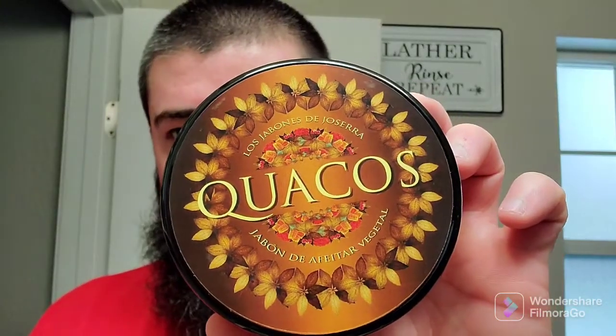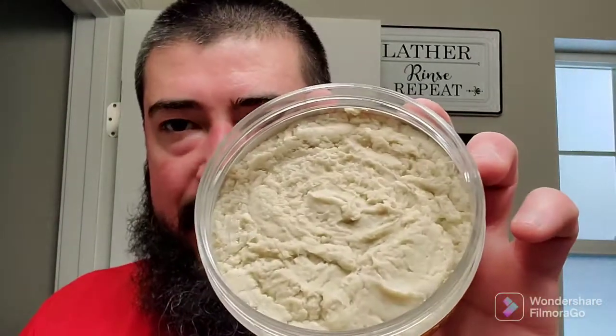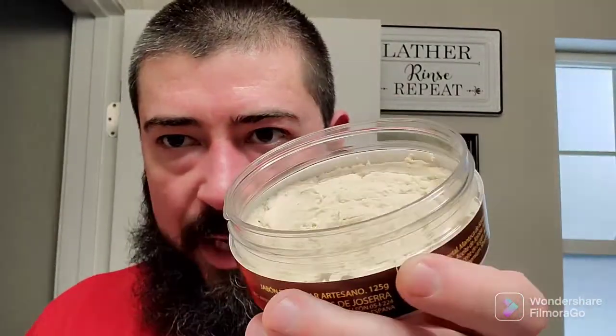First one up — this one is Los Jabones de Josara, and the scent on it is Quackos. That's a nice scent. It's got a wide jar, low profile type jar there. It's kind of like an oriental — like a sweet, spicy, oriental scent. Warm but not too dark. It's probably good for year round wear. That's nice. I really like the scent on that one. I've been wanting to try this one for a while.